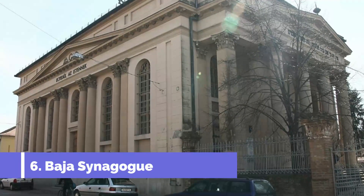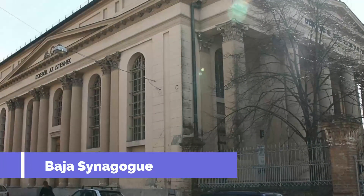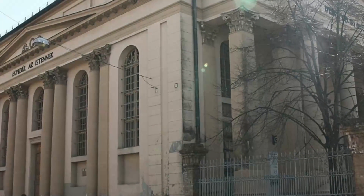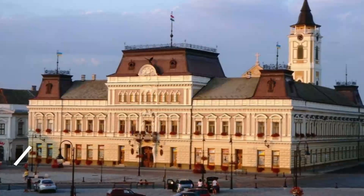Number six: Baja Synagogue. The Baja Synagogue is one of the most amazing monuments in the city of Baja, and the library of the town is situated inside this building. As the existing structure of the building was not able to be reshaped to fit a library, much of the original structure has been retained. The galleries of the original synagogue have also been preserved.